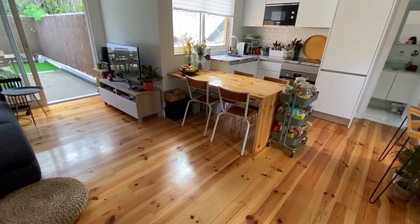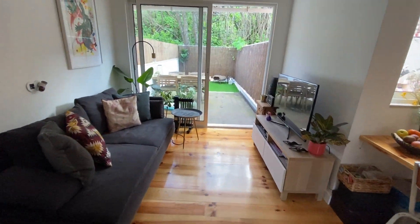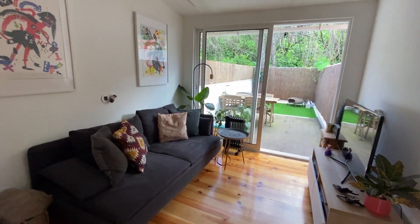Here is the entrance of the apartment. We have a living room here. This is our living room.